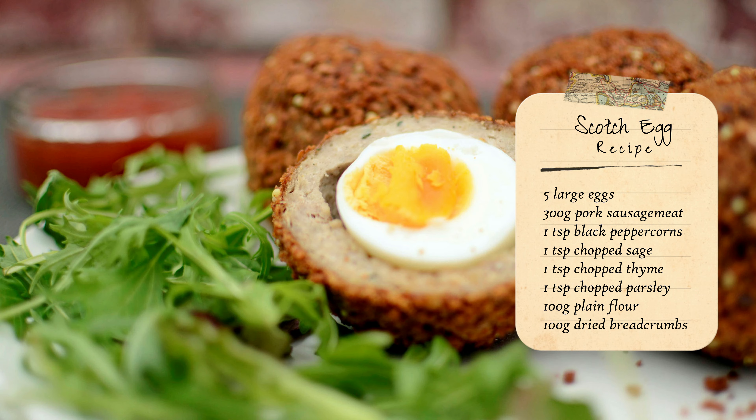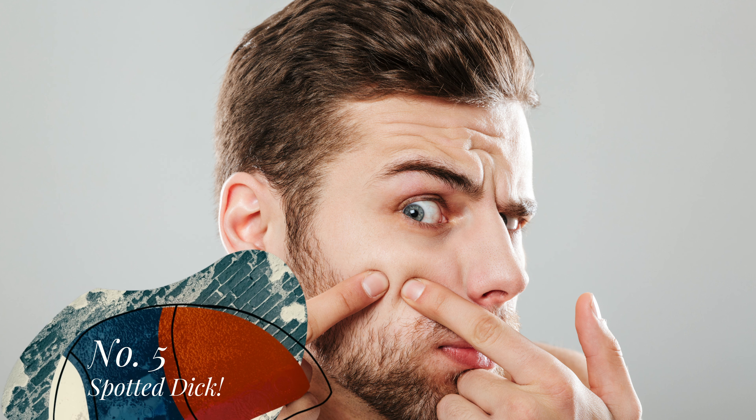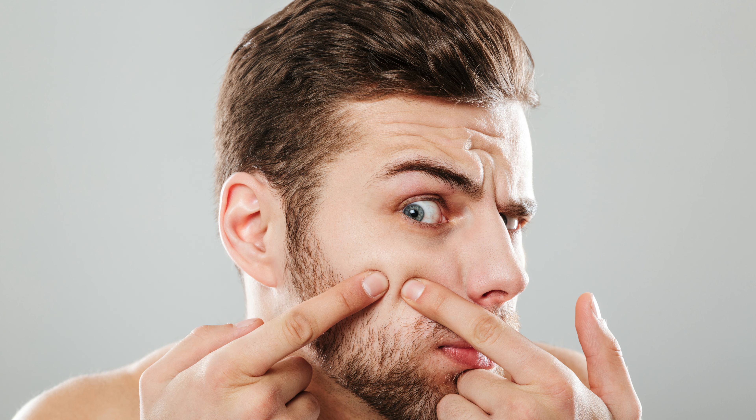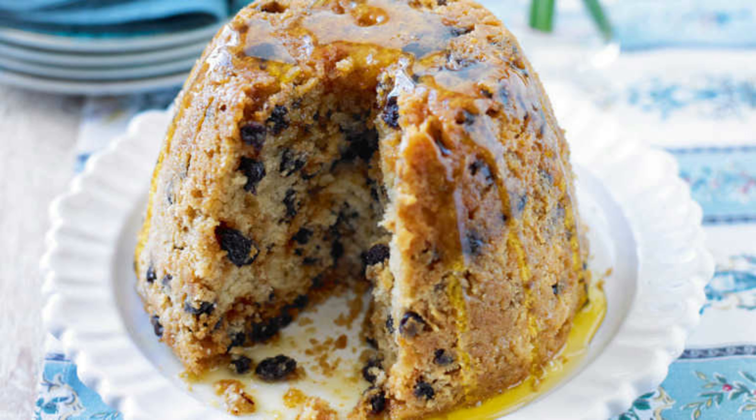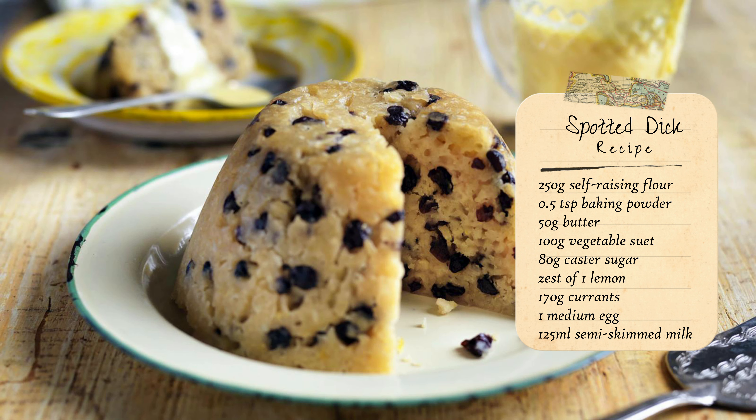Must be time for dessert. Spotted dick. Is that a medical condition? What's it got to do with my dessert? Maybe it's time to start the diet after all. Spotted dick is traditionally a suet pudding with raisins — so incredibly filling. More recently the suet has been switched for a lighter sponge. It's fruitcake. Why didn't they just say that?